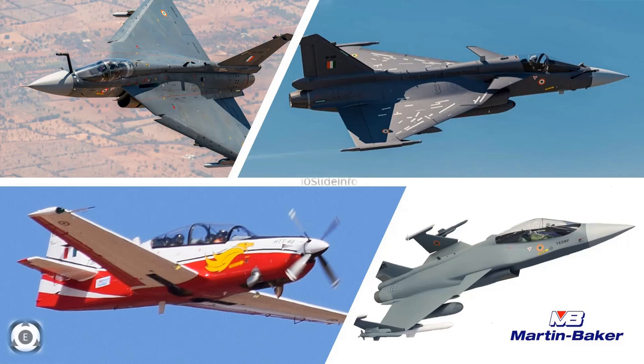When I mention future fighters of India, it includes the LCA Mark II, the AMCA, the twin engine deck based fighters, and not only that — even the HTT-40 trainer will be using the Martin Baker seats.